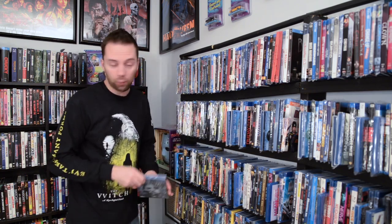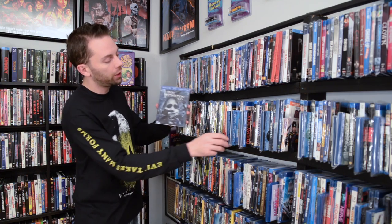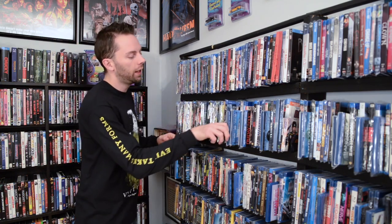Okay, the next one up — according to that website — the Final Destination 3D. I have the slipcover, and Final Destination 5. According to that website, these are discontinued.